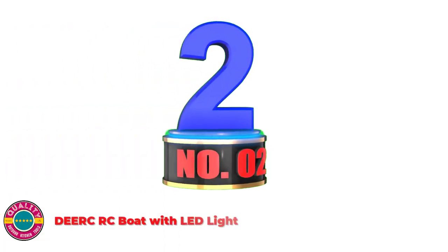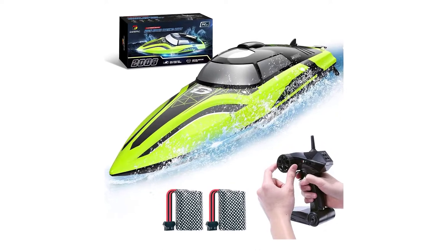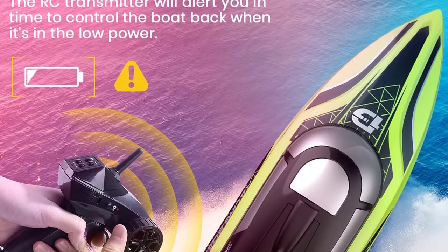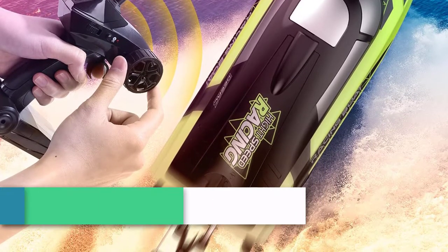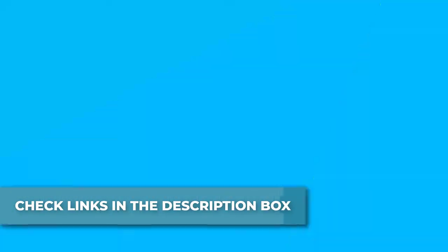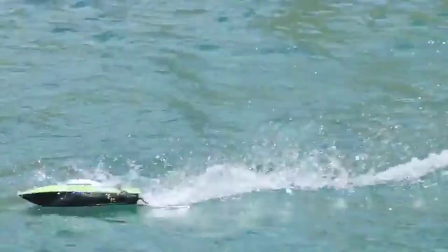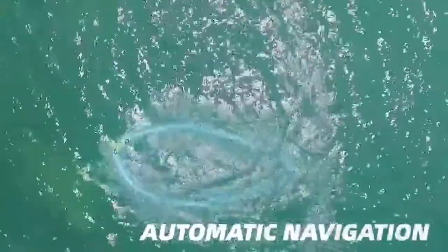Number 2: DERCRC Boat with LED Light. With 30+ minutes of playing time, two high-quality rechargeable 7.4V 1200mAh Li-Ion batteries provide up to 30+ minutes of runtime, giving you non-stop long-lasting fun. This racing boat reaches speeds of 20+ mph, and the self-righting function helps keep the RC boat right-side up. It keeps your RC boat stable in strong winds and waves. With just one click on the remote, this RC boat can perform figure-8 or O-shape demonstrations.